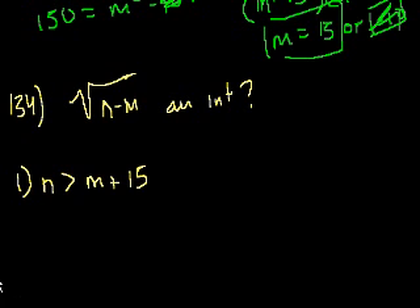N is greater than M plus 15, which means N minus M is greater than 15. If N minus M is exactly 16, it is a perfect square and the square root is an integer. But if it's 17, which also satisfies the condition, it's not an integer. So statement 1 is not enough information by itself.